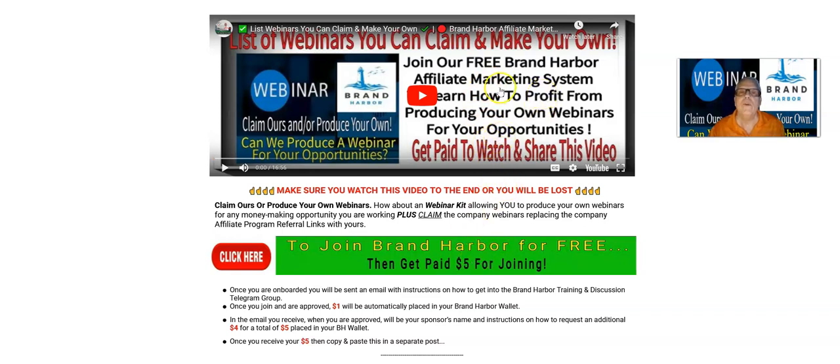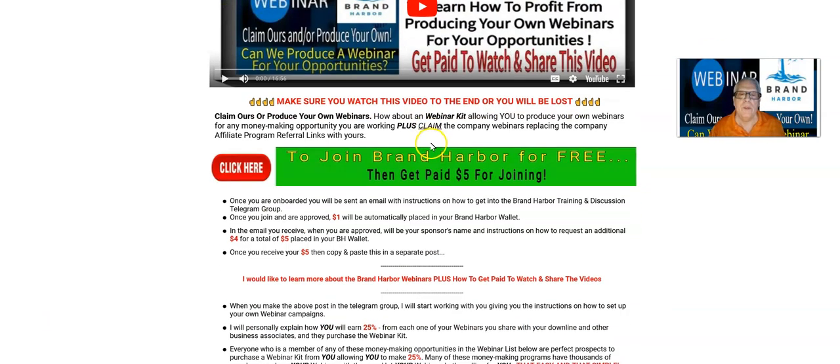Once you get into the Brand Harbor training and discussion group, I will give you the link to get to this page here. Make sure you ring that little bell when you subscribe. When you do that, you're going to be notified of the next webinar training video that I make so that you can get paid to watch and share that video. So I'm going to take you on a quick tour of this list of webinars you can claim and make your own.